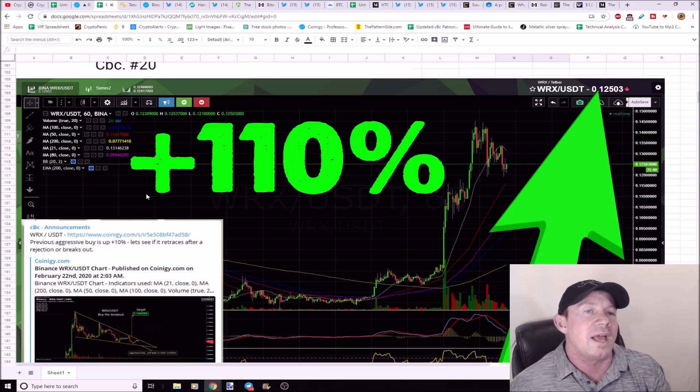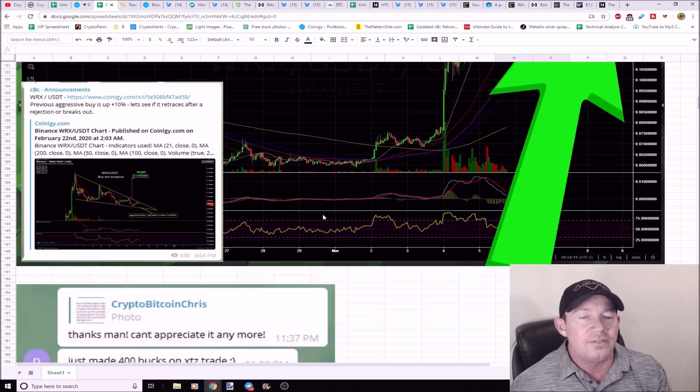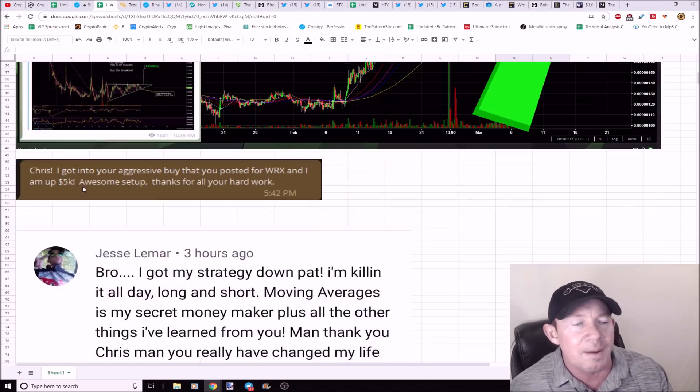WRX is up 110%. You can see the aggressive buy was way down at the bottom. Huge gains in the trading group — one person said: 'I'm up five thousand dollars from your awesome WRX setup, thanks.'